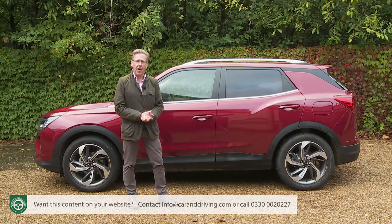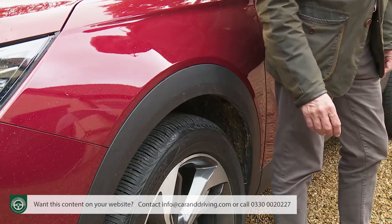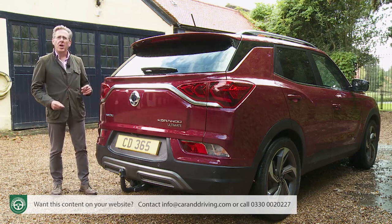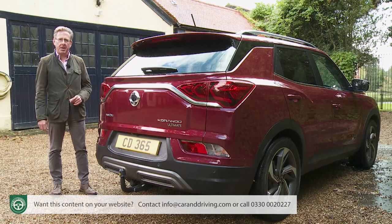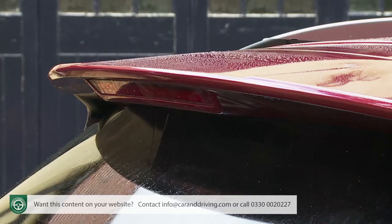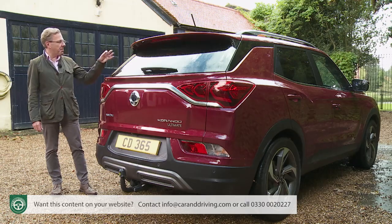The wheels have gone up a size to suit the current zeitgeist — there are smarter 17 or 18-inch alloys on mainstream variants and some particularly attractive diamond-cut 19-inch rims on this flagship Ultimate version. SsangYong works hard on the rear too, arguably too hard because there's a lot going on: a chrome bar flows above the prominent tailgate badge and curves under the LED lamp clusters reflecting the frontal bird's wing theme, with three arrow-like reflectors in each lamp creating a distinct night-time signature. There's also a roof spoiler, a bee-sting-style aerial, and boomerang-shaped fillets of black trim on the C-pillars.